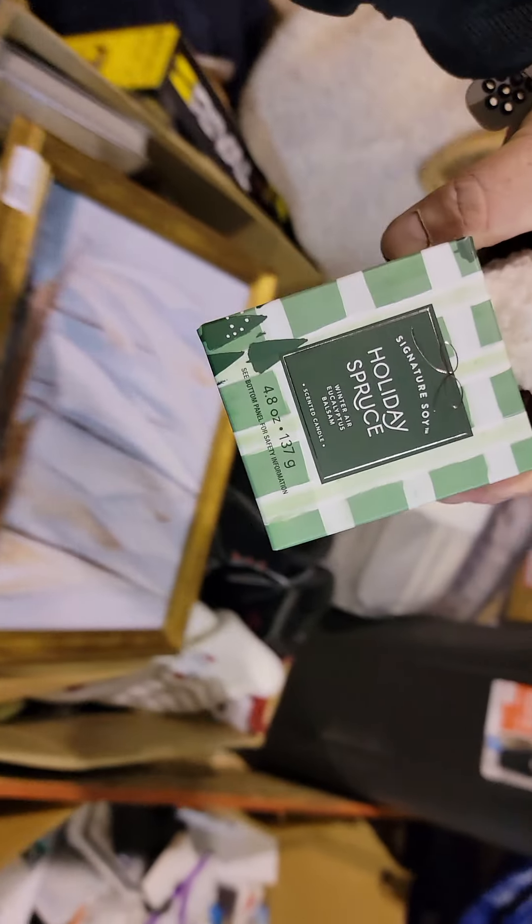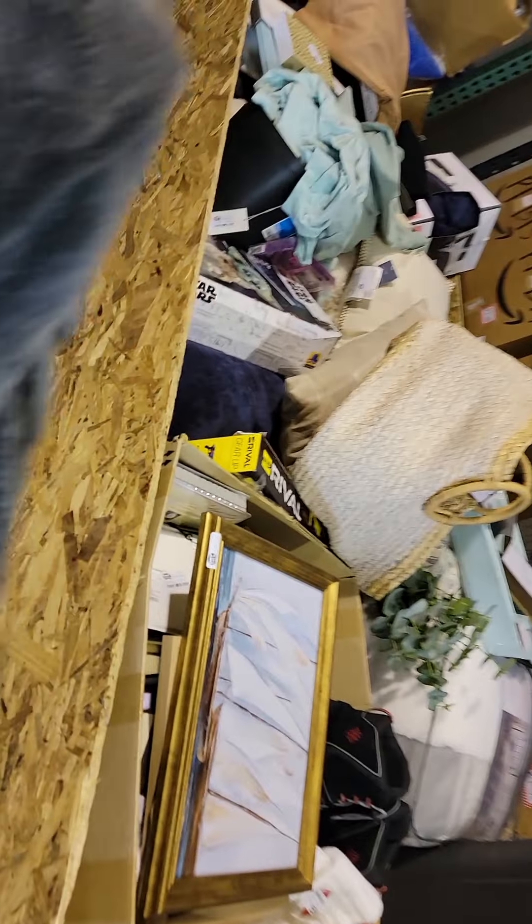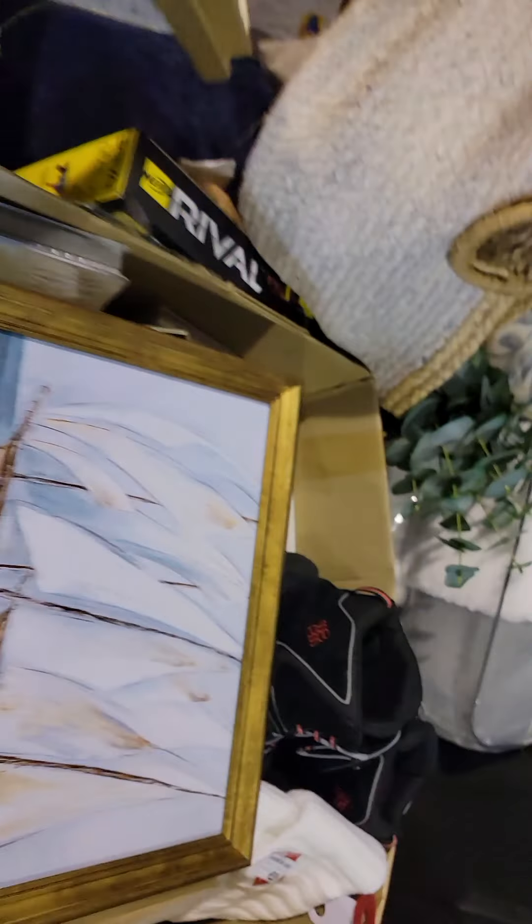A bakeware set. There's a basket with another fig plant. What do we got here — holiday spruce, winter air, eucalyptus balsam. A pumpkin. Blankets — I don't know why people return a blanket; maybe it just got damaged at the store. Picture frames, more picture frames, and another blanket. And that's it in that box.